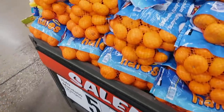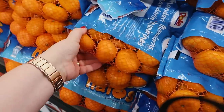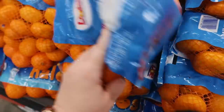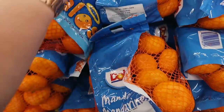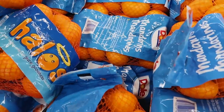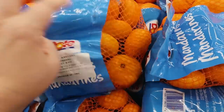My kids have been eating the crap out of these Halo oranges so I'm going to grab another bag. Sometimes you've got to be careful with these because sometimes they'll be like squishy and they'll start to turn moldy pretty fast. I just try to choose one that's a little bit firm.